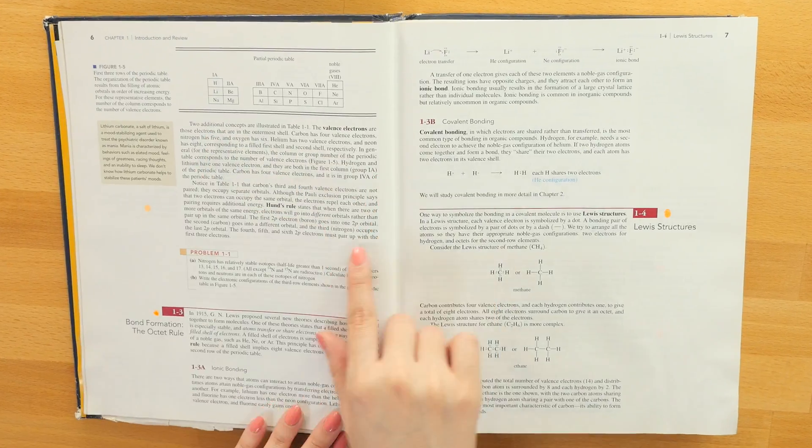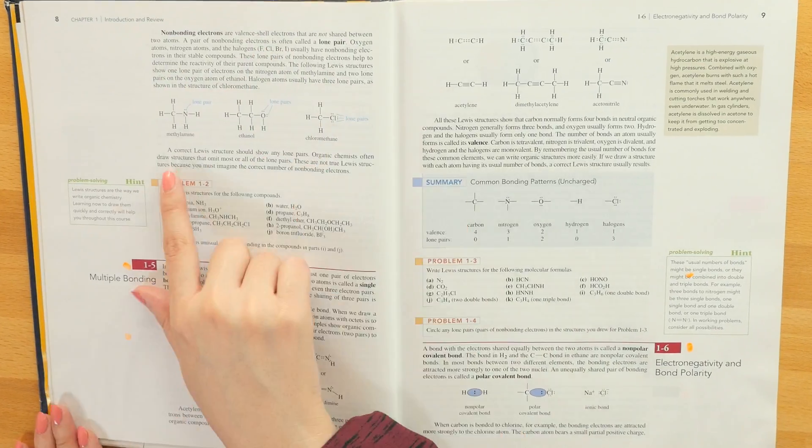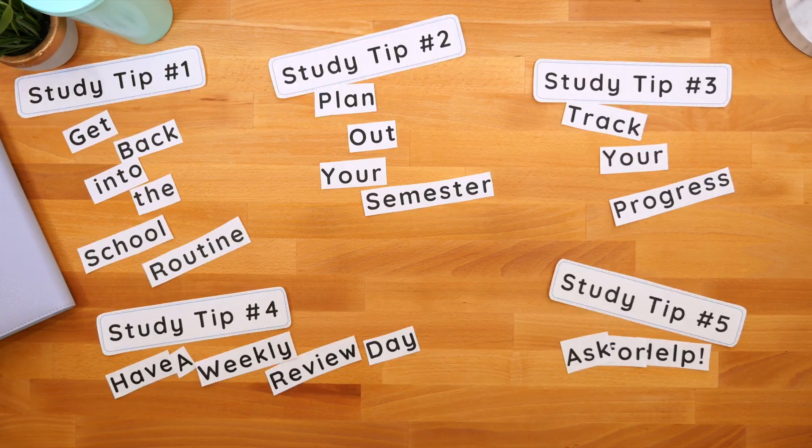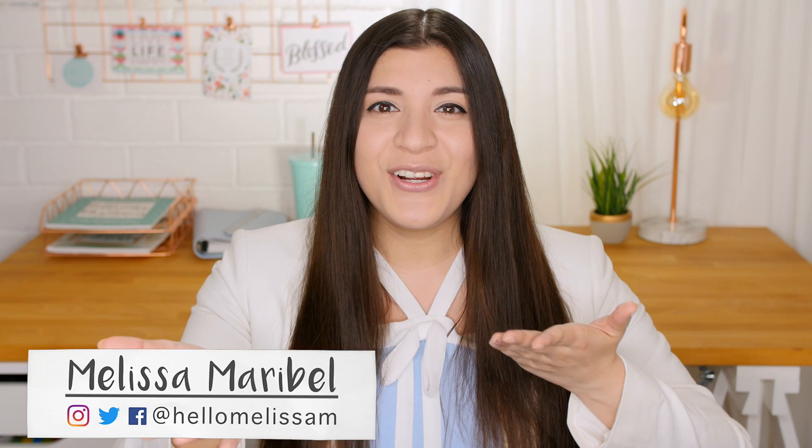Whether you're about to start school or already started school, these five study tips are going to help you get a better grade in your chemistry class. Hello everyone, I'm Melissa Maribel, your personal tutor, and let's improve your grade, shall we?